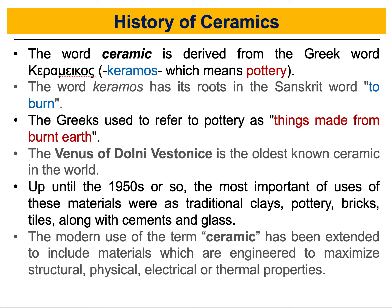The word ceramic is derived from the Greek word which is 'kuramos' and which means pottery. Kuramos has its roots from the Sanskrit word which means 'to burn'. The Sanskrit language is an Indo-European language of India in which Hindu scripts and classical Indian epic poems are written, and from which many northern Indian languages are derived, which they call Indic.